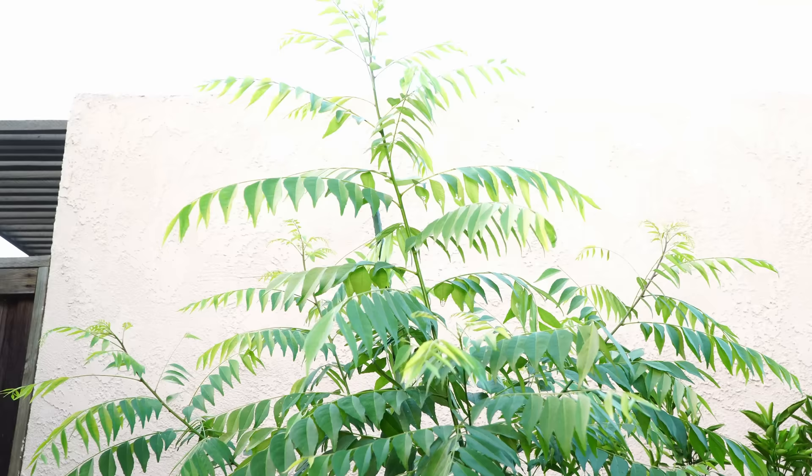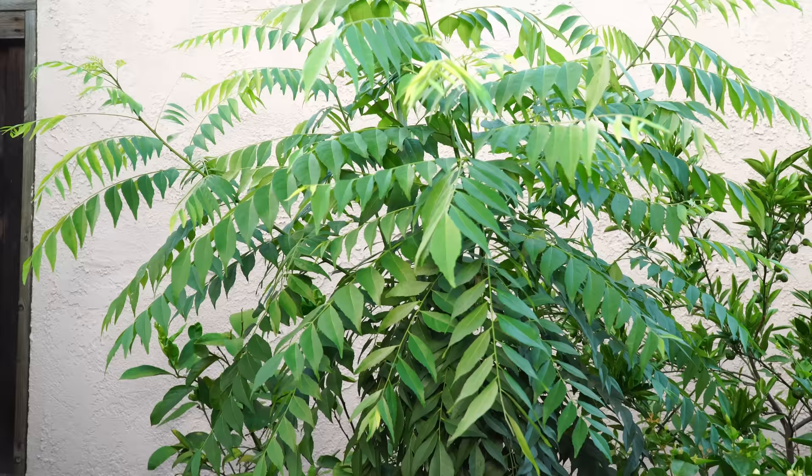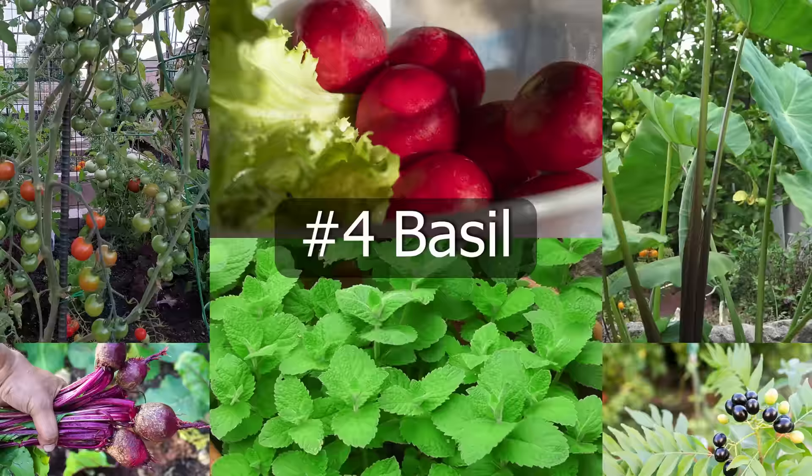The curry leaf plant in shade has nice, juicy, plump leaves compared to the ones growing in full sun. I've grown curry leaf plants in full shade and partial shade and they grow really well. In fact, in my previous garden I had curry leaf plants growing in partial shade almost all the time, and they produced great curry leaves.